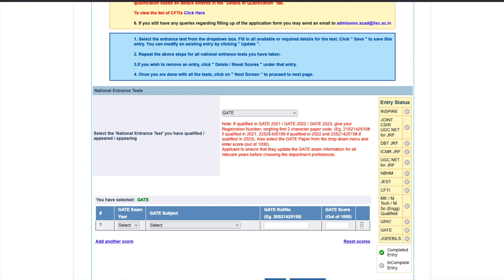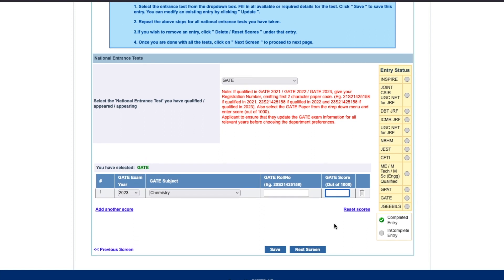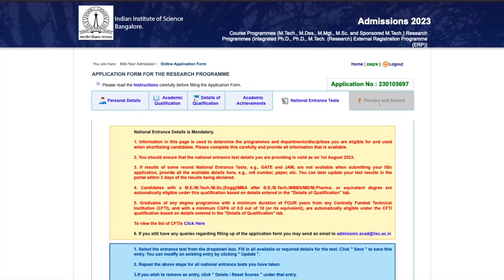If you are GATE qualified, select GATE. It says if qualified in GATE 2021, 2022, or 2023, give your registration number omitting the first two characters - meaning your subject code like 'CY' should be removed. You have to select which GATE year you qualified, the subject in which you qualified, give your roll number, and your score. Once done, the next step is only to preview and submit. These were two steps where many students get stuck, so I hope this is clear.